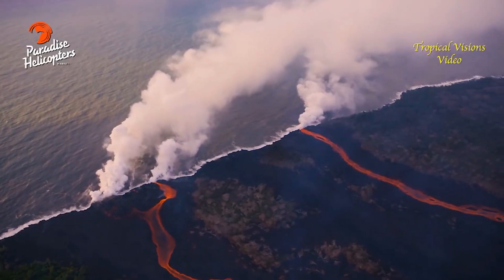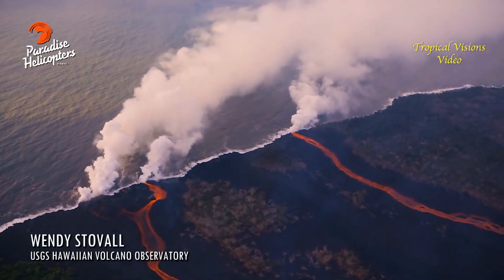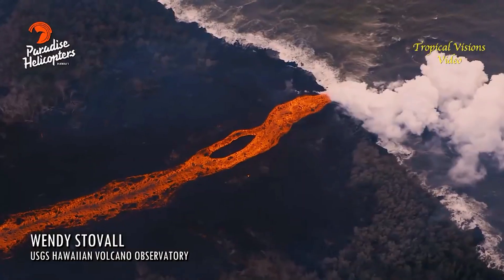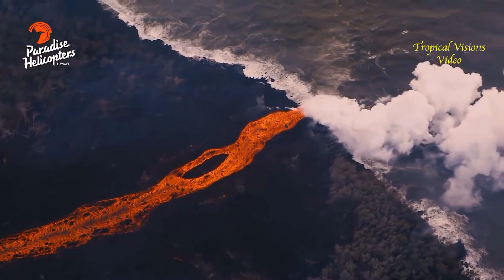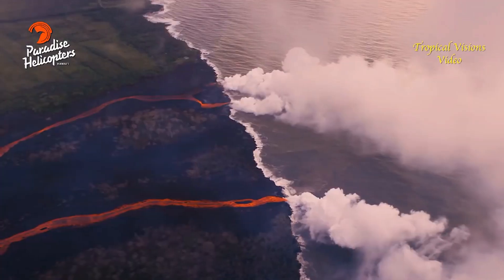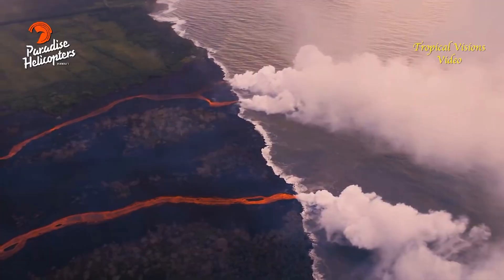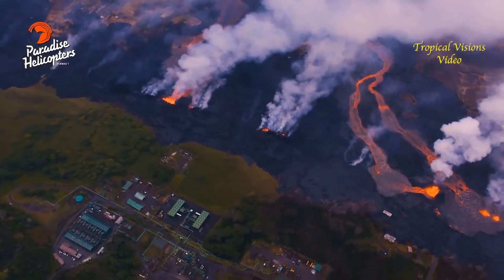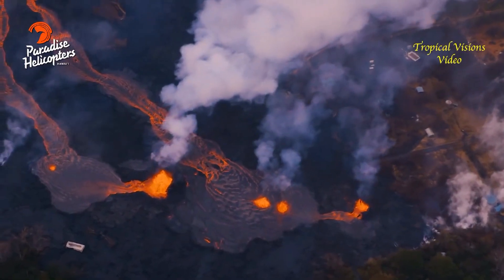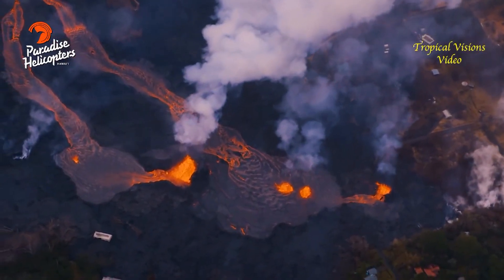Hey, this is Wendy Stovall. Today we are still seeing continued activity in both locations, on the East Rift Zone and at the summit. This is more of the same that we've been seeing over the past few days. The eruptive activity in the Lower East Rift Zone is continuing to migrate back to the west along a fissure line.